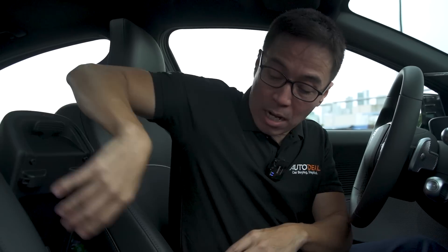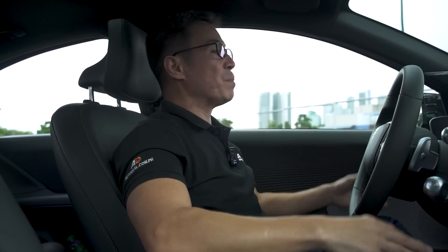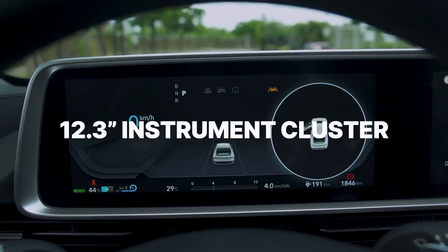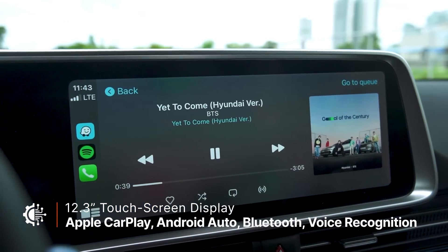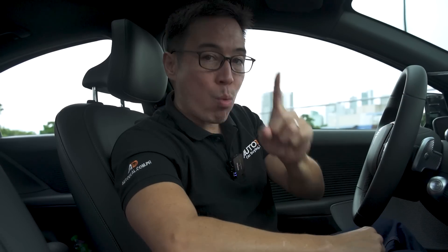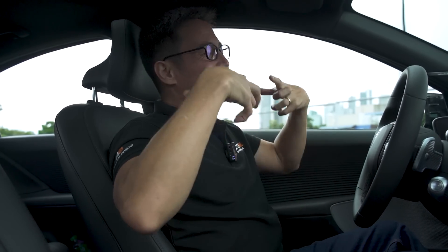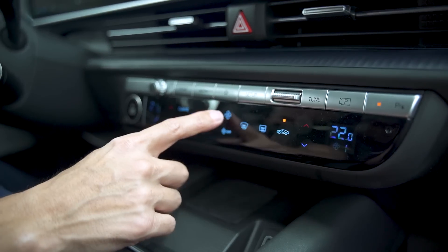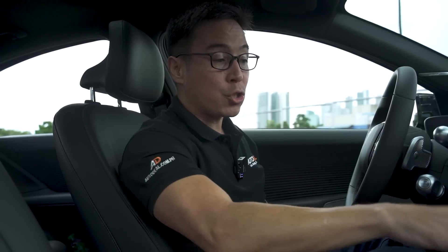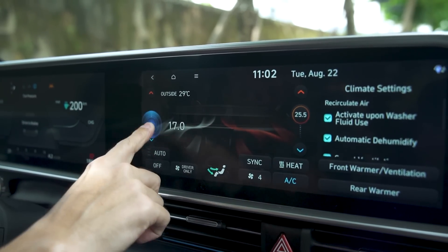You do have a center console that's quite deep, with all your cords there and two extra USB Type-C charging points. When you get to the business of the automobile itself, it's an all-digital affair — a 12.3-inch instrument cluster and a 12.3-inch infotainment display. The infotainment has Apple CarPlay and Android Auto capabilities, however it's not wireless — both are wired, which I thought in an automobile such as this, they could have done. You have a wireless charging pad down below and physical controls with shortcuts for your audio and air conditioning.